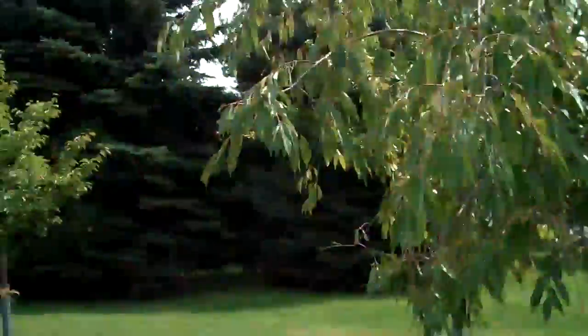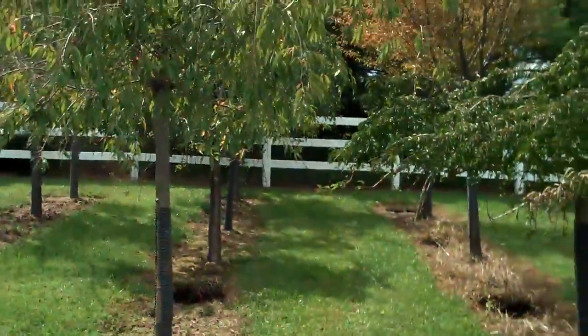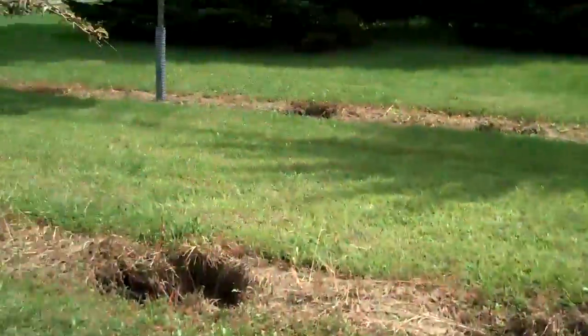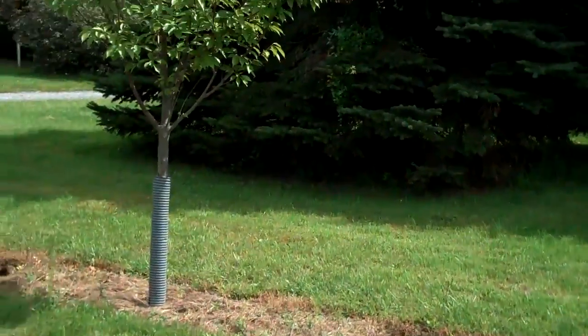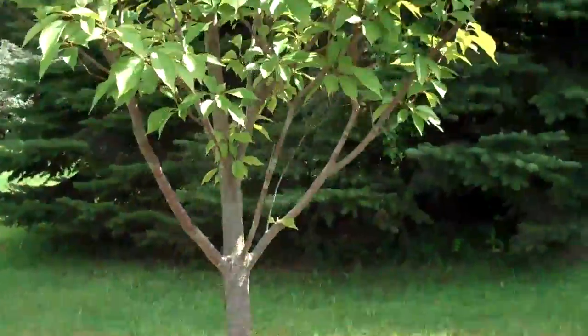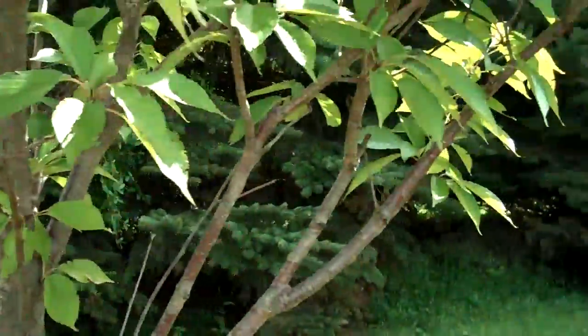Here are some grafted weeping cherries — again, different sizes depending on your property and the look that you want. Here are some more really nice cherry trees over here, really nice and vigorous looking, lush and healthy.